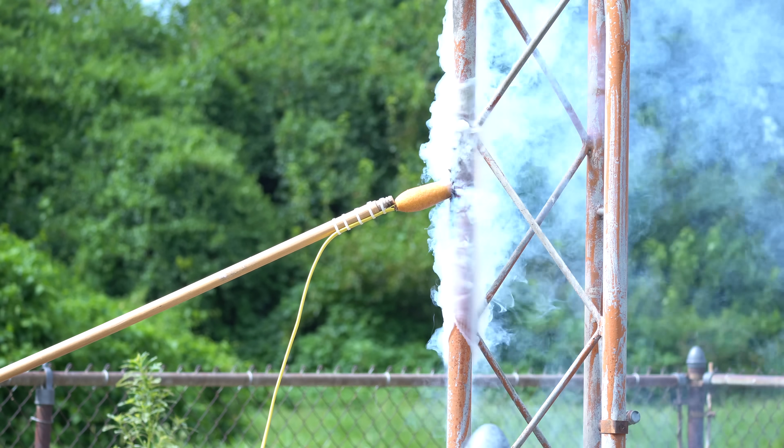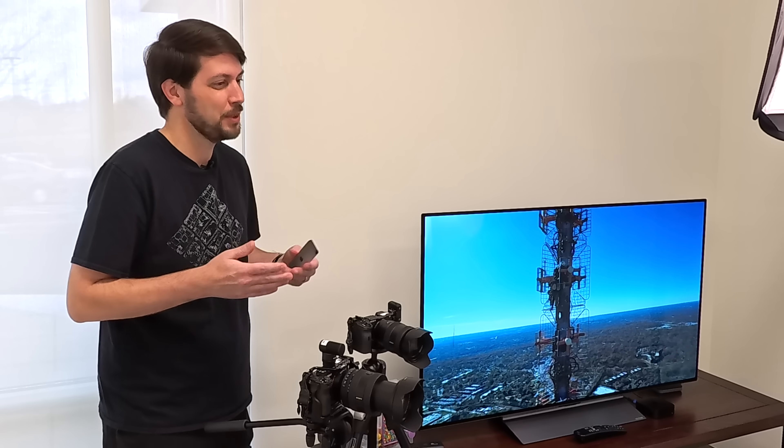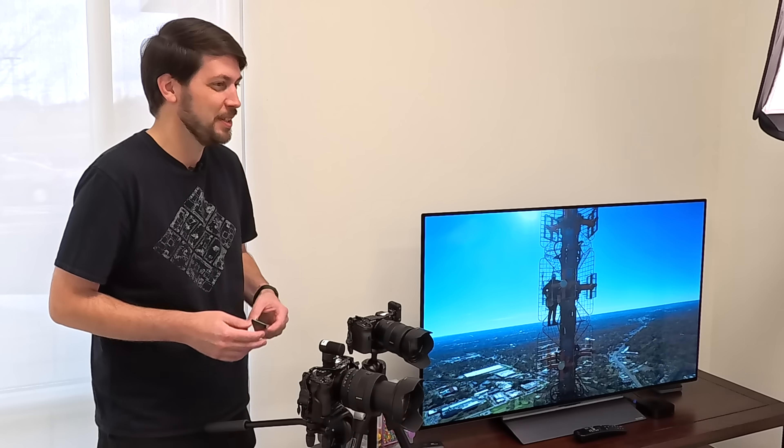The footage is beautiful. Another question that people ask whenever they see drone footage of towers: was this legal? Did you actually get permission to do this?